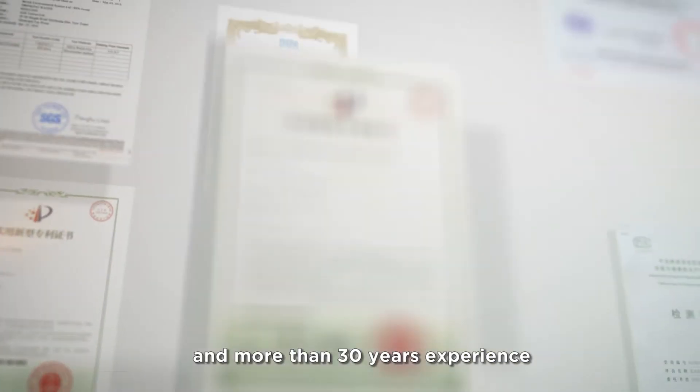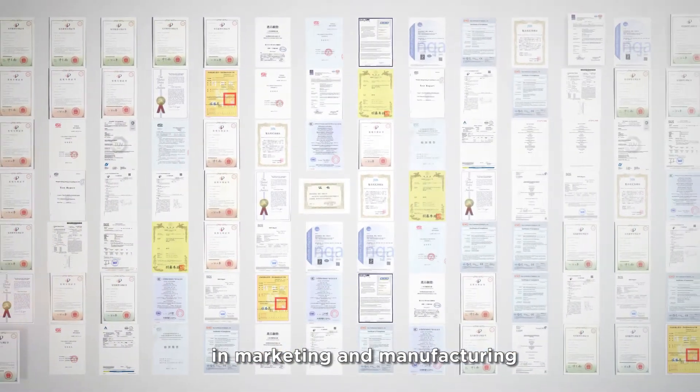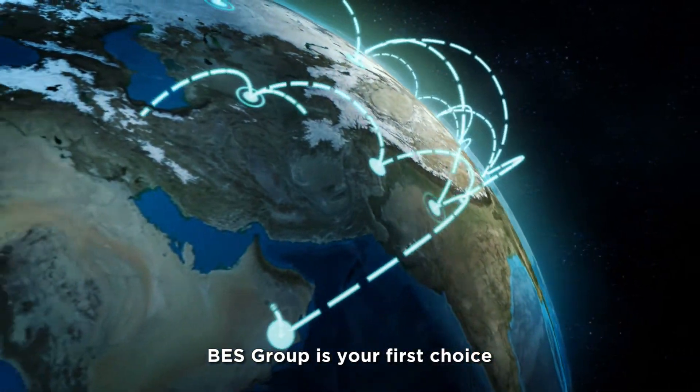With cutting-edge technologies and more than 30 years of experience in marketing and manufacturing, BES Group is your first choice.